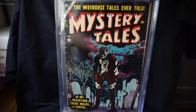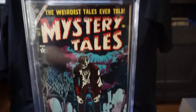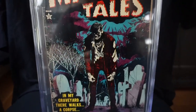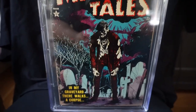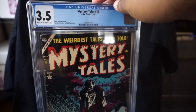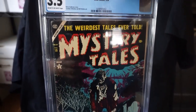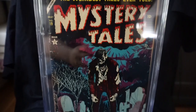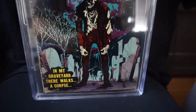Two more to go. We have Marvel Tales number 19. This is a Harry Anderson cover. I think Harry Anderson is probably my favorite Atlas artist. From 1954 — really, really cool zombie cover here.